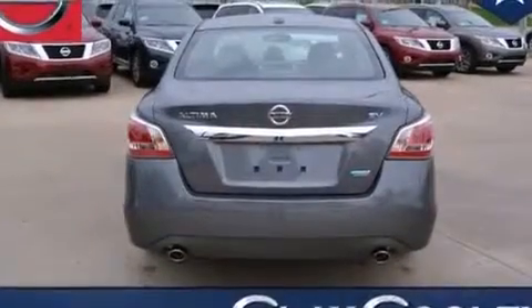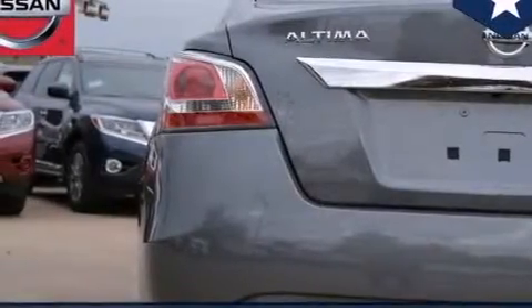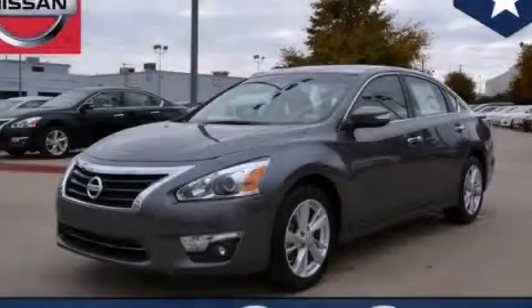With an EPA estimated rating of 38 miles per gallon on the highway, this vehicle is clearly a fuel-efficient choice. Contact us today and schedule your opportunity to see this vehicle in person.